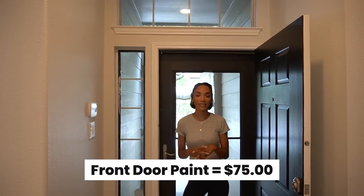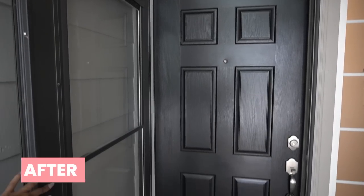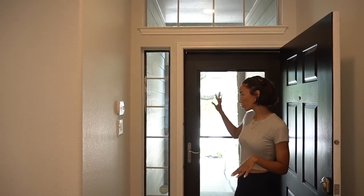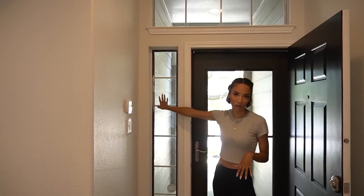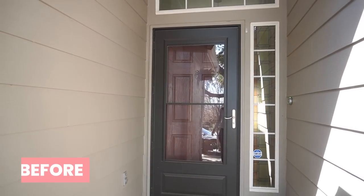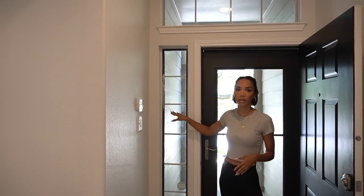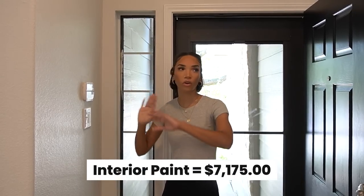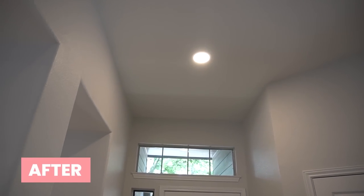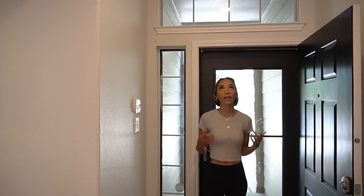Starting at the front door, the main change is that we painted it black — it used to be a red color, but the black looks a lot more modern and chic. We also peeled off the tacky stained glass privacy film. Throughout the whole house has been freshly painted, and there's a new simple can light above the entrance replacing a statement pendant that wasn't really the style I was going for.